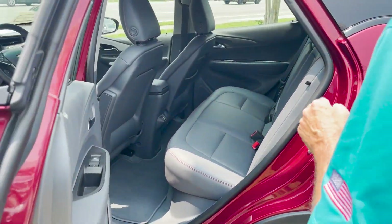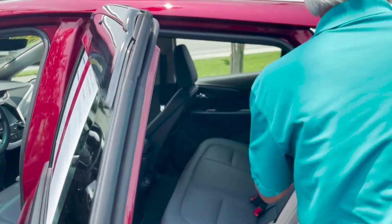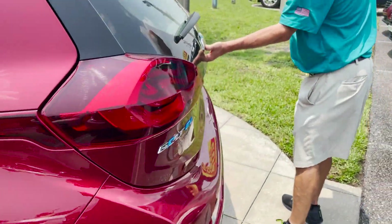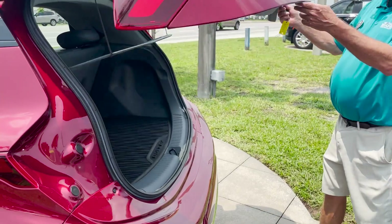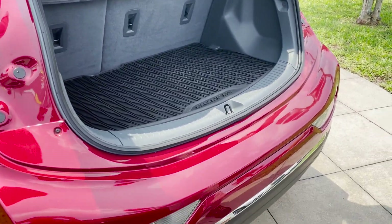Leather in the back also. These seats fold down to give you a lot more room. There's storage in the back, and you have a little cover here. Same energy-absorbing bumper in the rear.